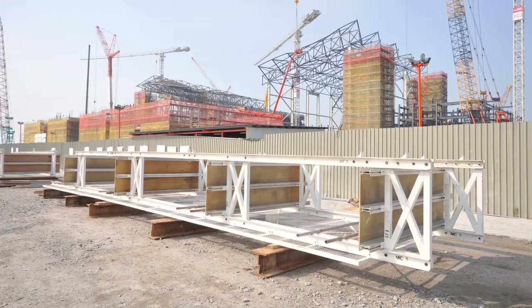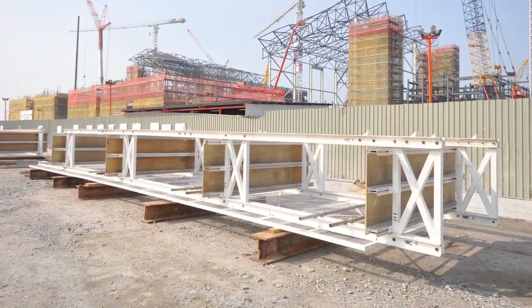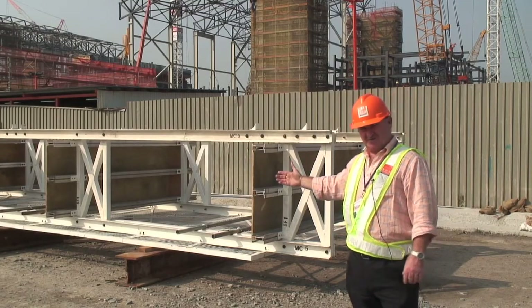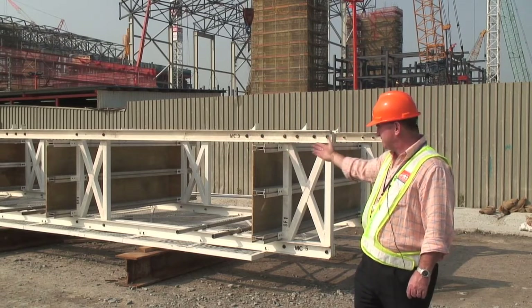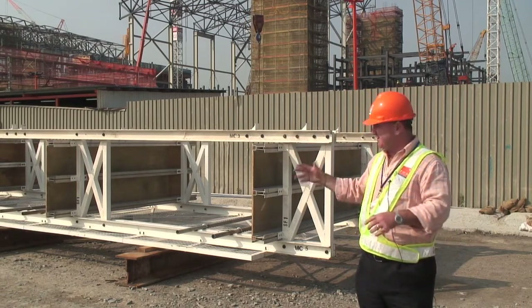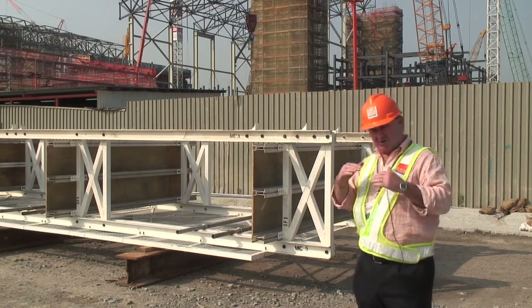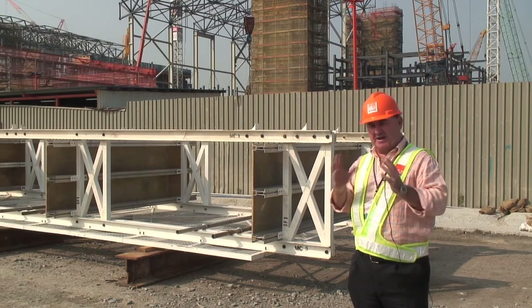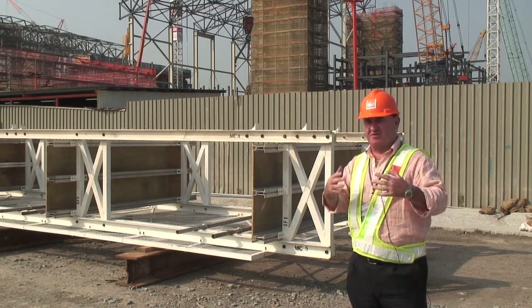As part of the same project, also for the administration building, we were requested to supply some safe perimeter access for the client once the building starts being built and the slabs are coming in. Behind me we have what's known as a safety screen system, made out of specially fabricated items together with some standard RMD components, which will bolt to the slabs. As the slabs progress, the screen will be lifted up with the slabs, thereby ensuring that the working deck and the two or three levels below will be enclosed so that workers cannot accidentally fall out of the building as it progresses.